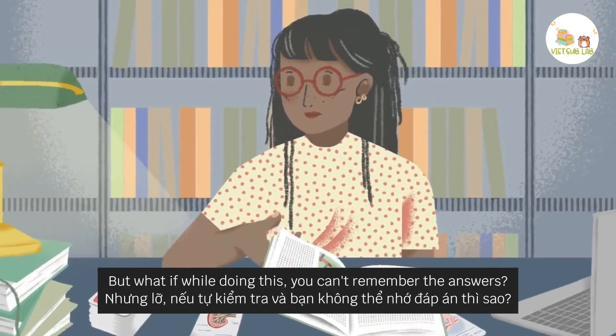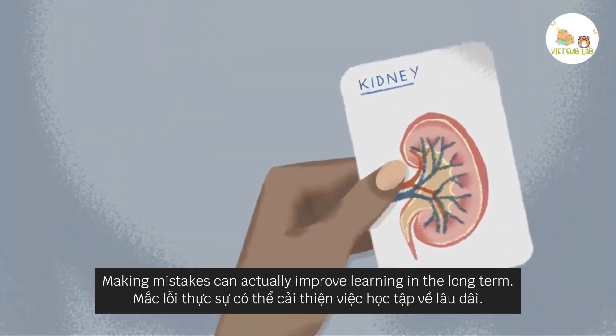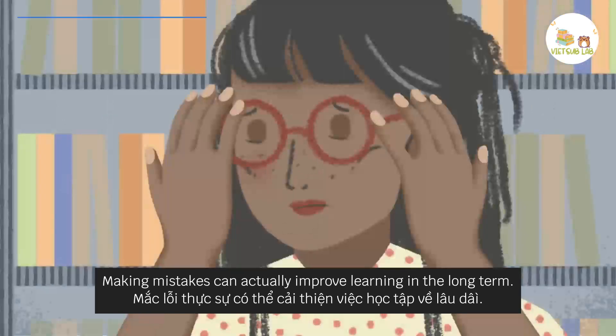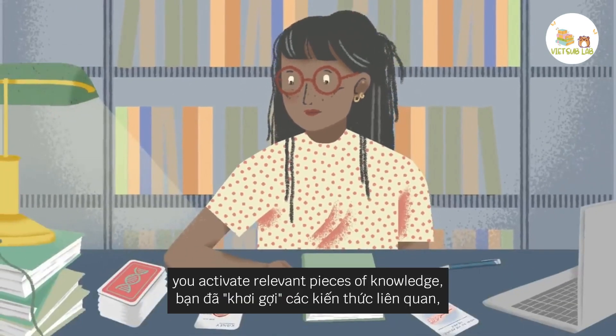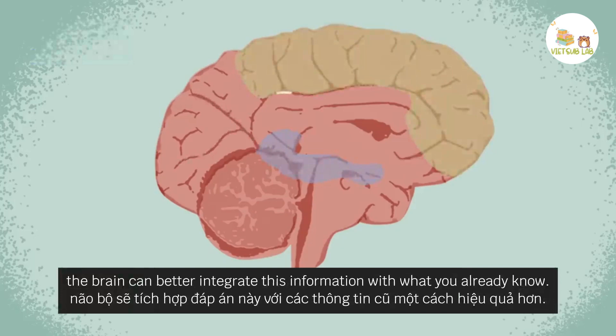But what if, while doing this, you can't remember the answers? Not to worry — making mistakes can actually improve learning in the long term. It's theorized that as you rack your brain for the answer, you activate relevant pieces of knowledge. Then, when the correct answer is later revealed, the brain can better integrate this information with what you already know.